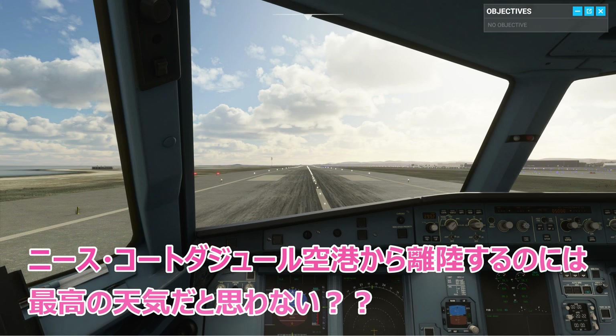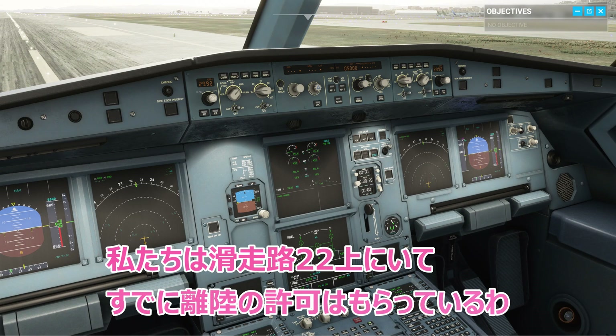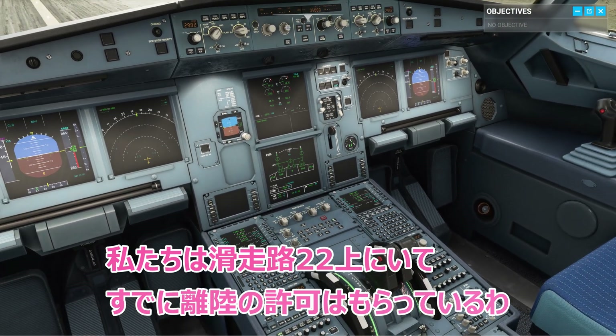Perfect weather for a flight out of Nice, Côte d'Azur, don't you think? We're on runway 22 left, and we're cleared for takeoff.